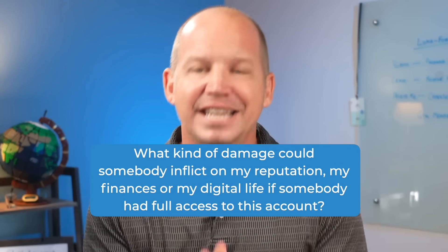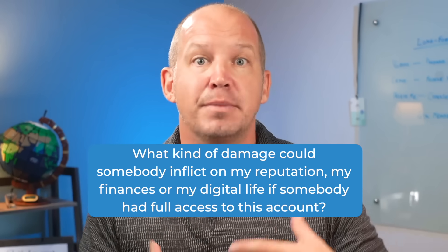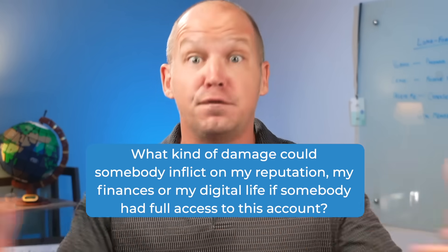To figure out which type to use for which accounts, ask yourself: what kind of damage could somebody inflict on my reputation, my finances, or my digital life if they had full access to this account? Retirement accounts are an obvious place to create a stronger login. Some social media accounts might fit into that category as well, whereas news sites, loyalty accounts, and even streaming services really don't matter as much.